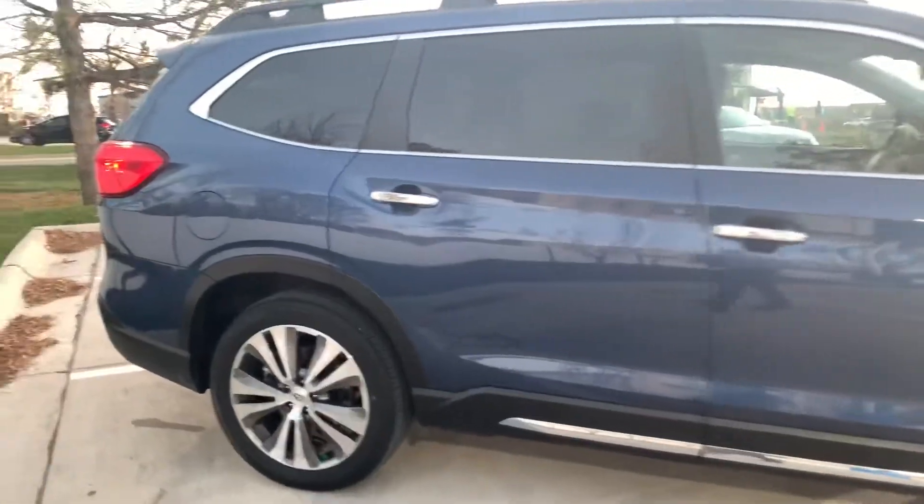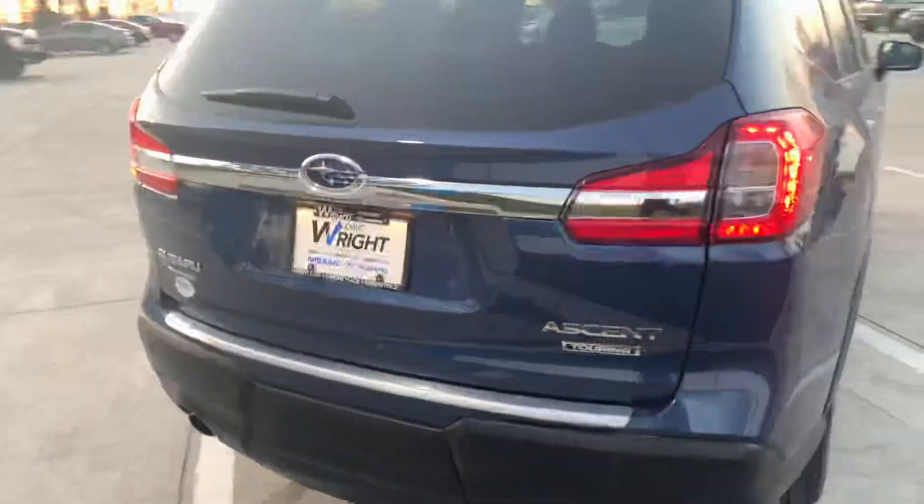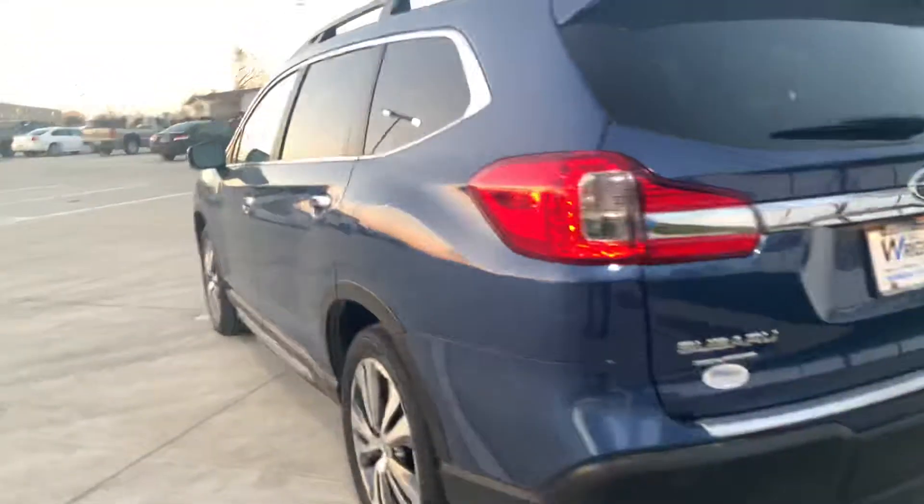Now as you can see, the exterior looks like it's virtually brand new, straight off the showroom. And being that it is the Touring model, you are going to get all those nice amenities that you could possibly look for in a premium vehicle.